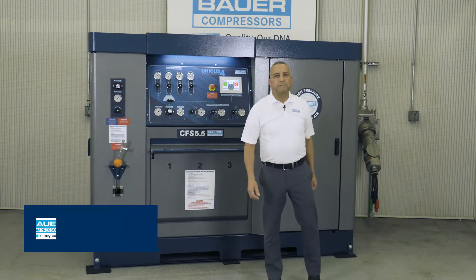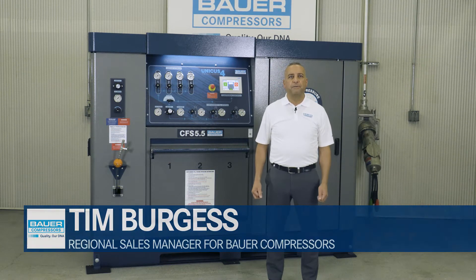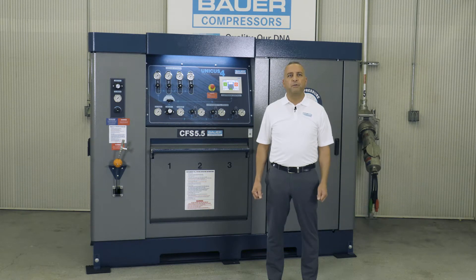Hello and welcome. I'm Tim Burgess, U.S. Northeast Regional Sales Manager for Bauer Compressor. I'm here at our headquarters in Norfolk, Virginia in our Technical Evaluation Center.